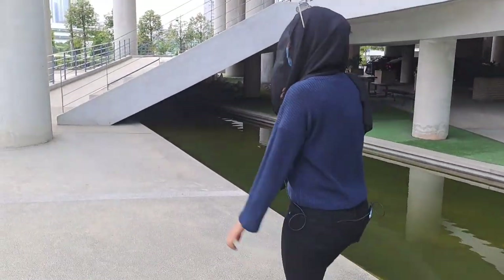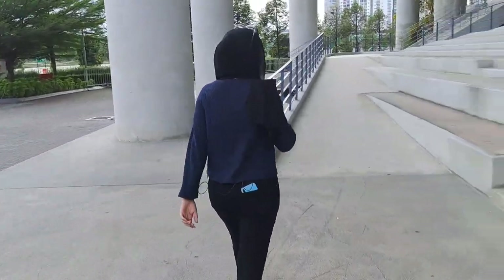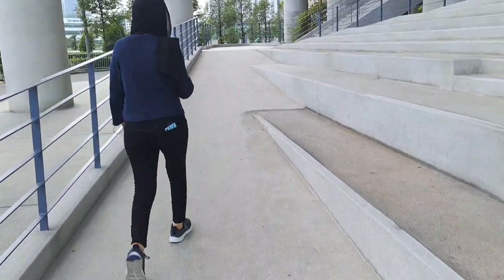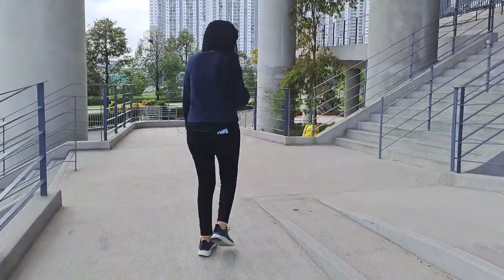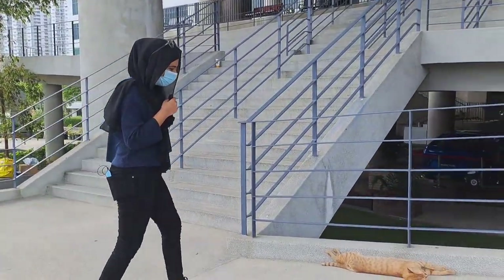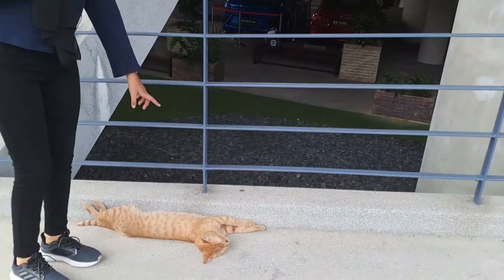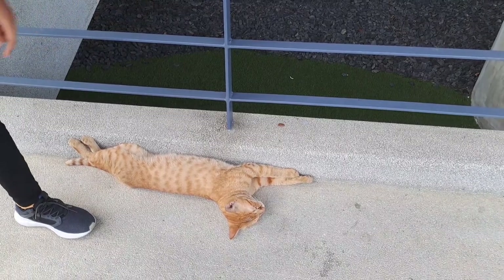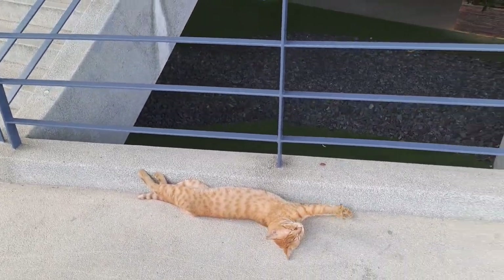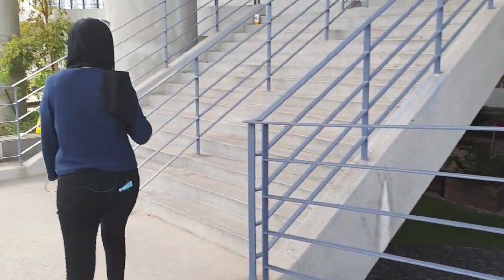Let's go inside. This is our cat of APU — she is very friendly, but she's sleeping right now. Oh, hello! Come on, let's go.